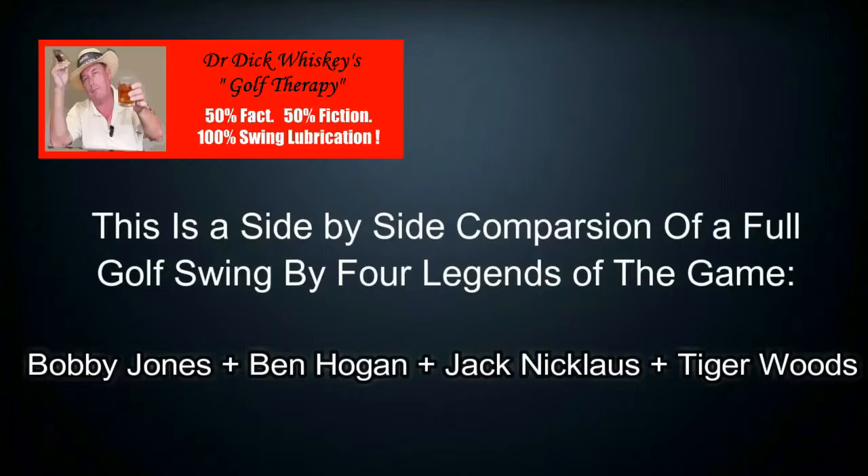This is a side-by-side comparison of a full golf swing by four legends of the game: Bobby Jones, Ben Hogan, Jack Nicklaus, and Tiger Woods.